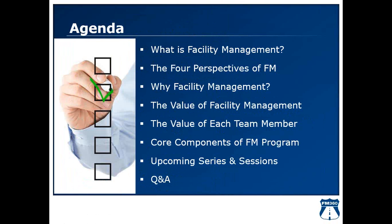But before we do that, let's look at the agenda. Today we're going to talk about what facility management is, looking at the definition — which is pretty varied — and narrow that down to the four perspectives of facility management. We'll look at why facility management, the value it provides to an organization, the value each team member provides to the FM department, the core components of an FM program, upcoming series and sessions, ongoing learning opportunities through FM 360, and we'll end with a Q&A session.